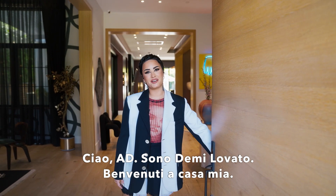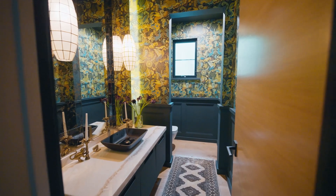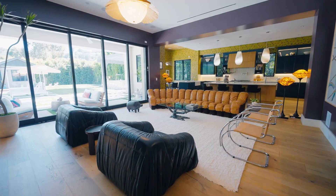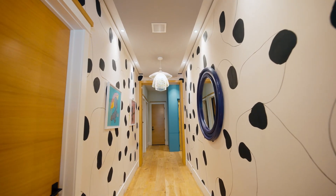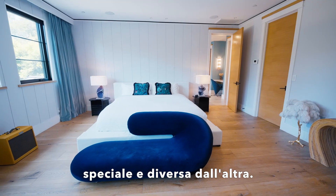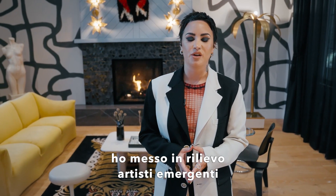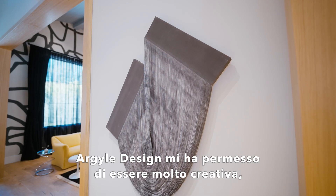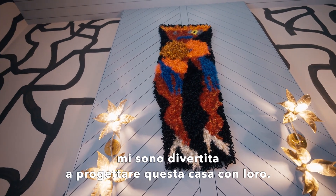Hey AD, I'm Demi Lovato. Welcome to my home. For this house, I wanted to make each room very special and different from the next. When curating the collection of art for this house, I wanted to highlight emerging artists from underrepresented communities. I was able to get really creative with Argyle Design. I had such an amazing time designing this house with them.